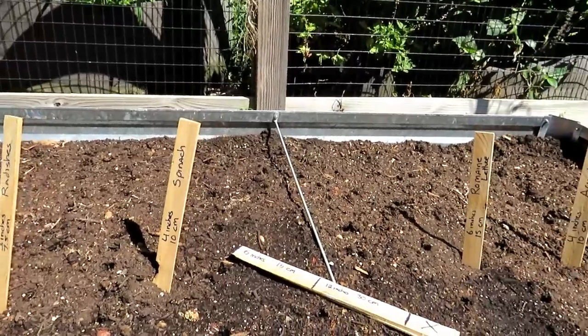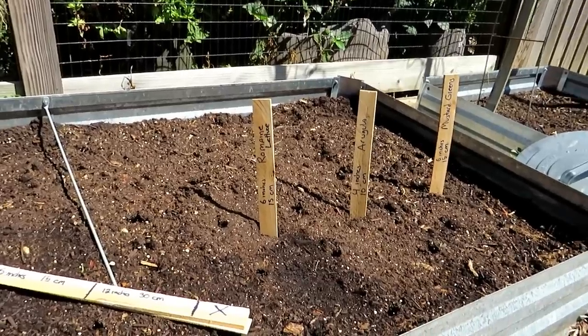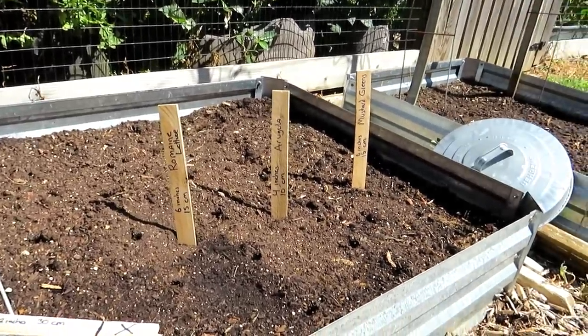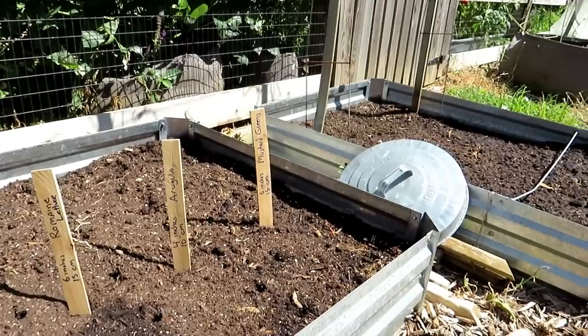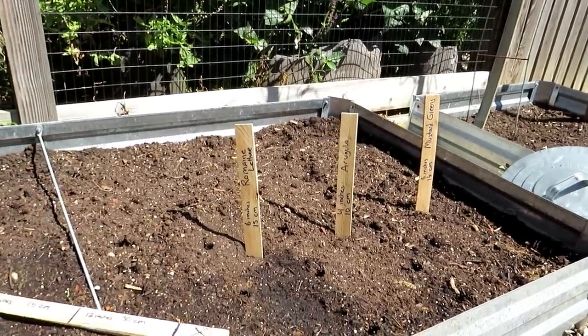What these cool-weather crops like — and I want to go over those details because that's how you can figure out when to plant — they like 45-degree nights, 50-degree nights, lower 60-degree nights, 50-degree soil temperature. They like days that are in the 60s or 70s. That's what I'm looking for now in Maryland. The heat is starting to break. The cold weather is rolling in.